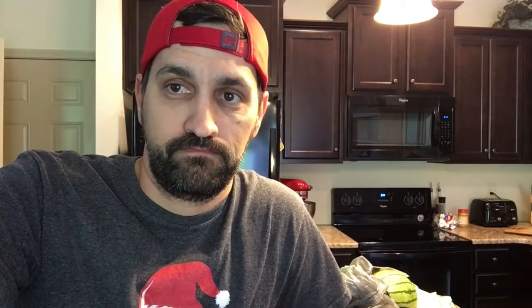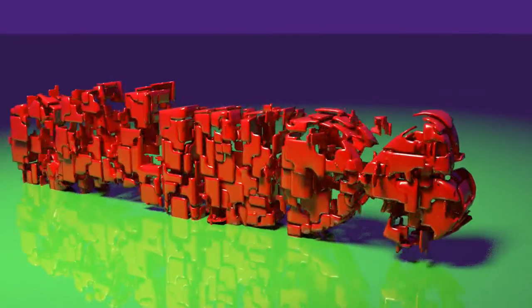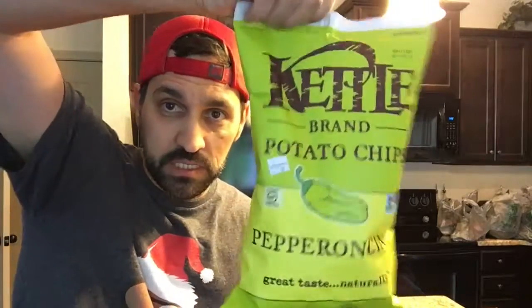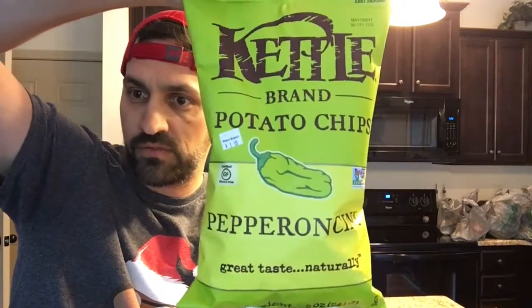All right everybody, stay awesome. We'll see you on the next video. Have a great day. Potato chips from Kettle brand — have you ever seen them before? Kettle brand, not Kettle One.